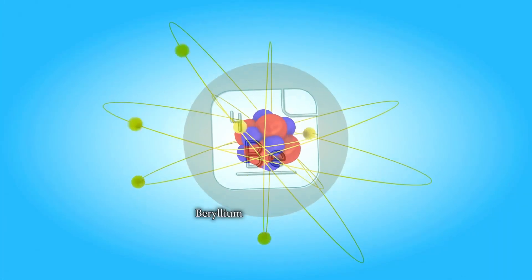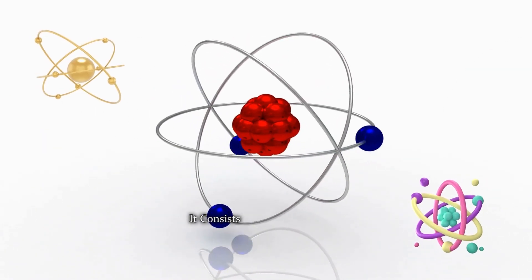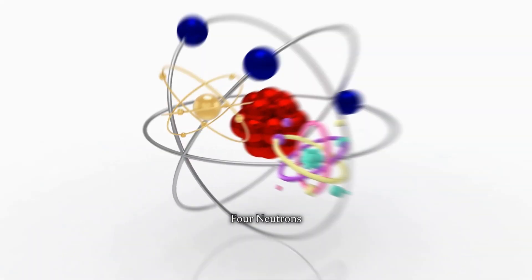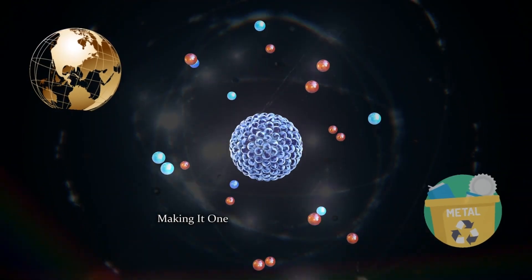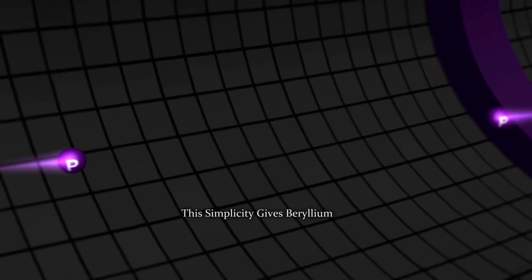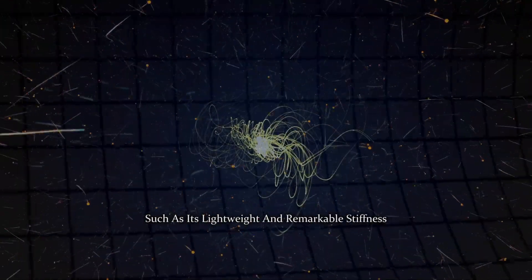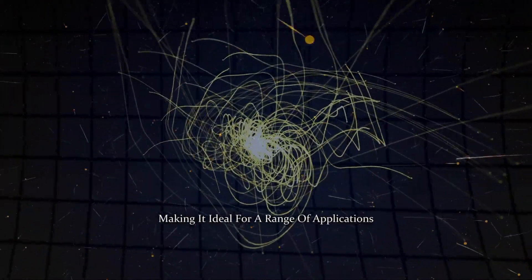Elemental purity. Beryllium stands out for its elemental purity. In its purest form, it consists of just four protons, four neutrons, and four electrons, making it one of the lightest and simplest alkaline earth metals. This simplicity gives beryllium its unique properties, such as its lightweight and remarkable stiffness, making it ideal for a range of applications.